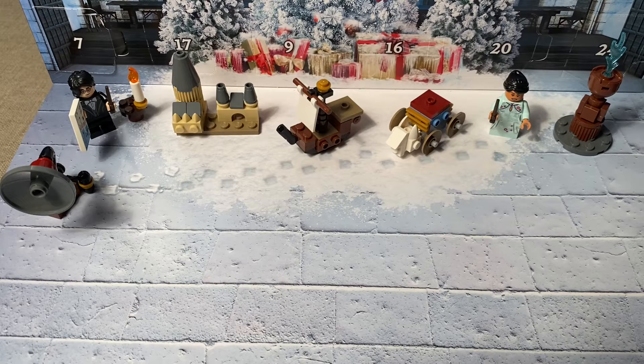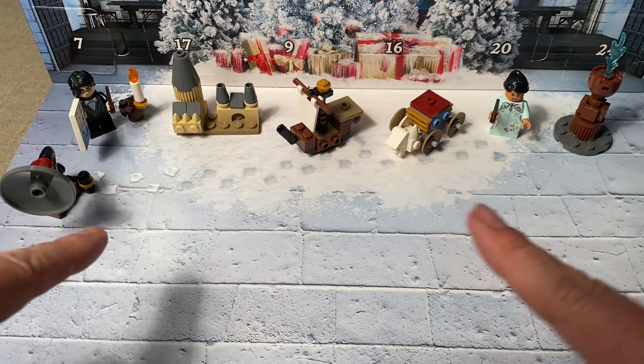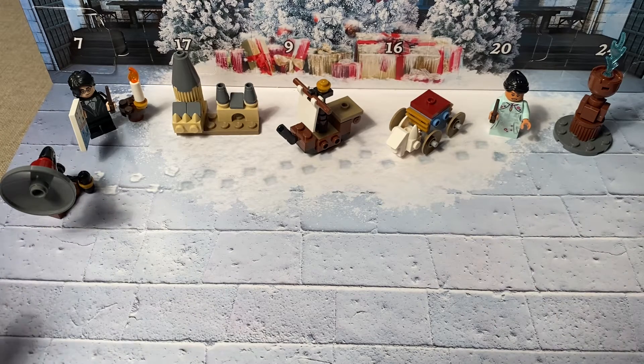We are now on day number eight of our Lego Harry Potter Advent Calendar for 2020. We have opened up seven days so far, all of them have been wonderful — two minifigs and five different builds of various things that were part of the Goblet of Fire, the Triwizard Tournament, the Yule Ball. It's beautiful.